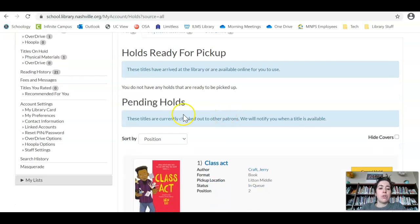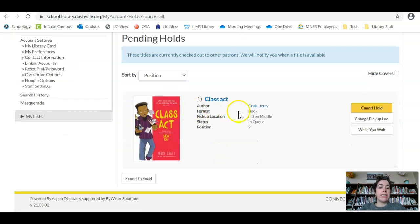Titles on Hold will show you your items. 'Ready for pickup' means it's here, but be a little careful — if it's from Limitless, sometimes it says it's here when they check it out to you at the public library, so it could not actually be here for a day or two. 'Pending holds' means you've put it on hold and you're waiting. If you're in the queue, you can see your position number — for example, I'm in position two, so someone's ahead of me and I have to wait for them to return it.